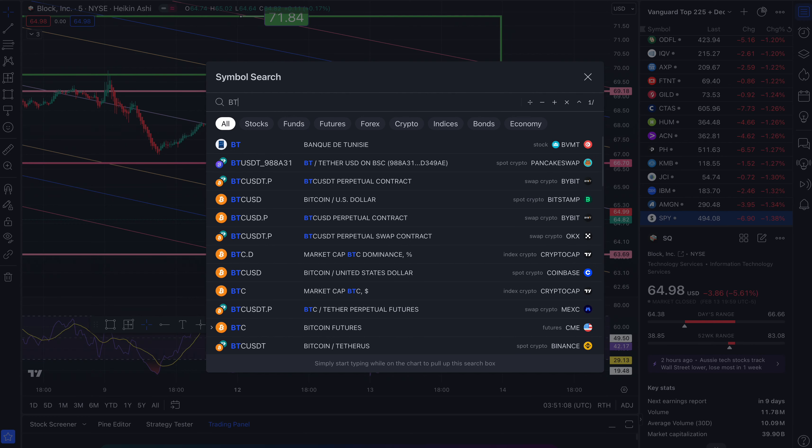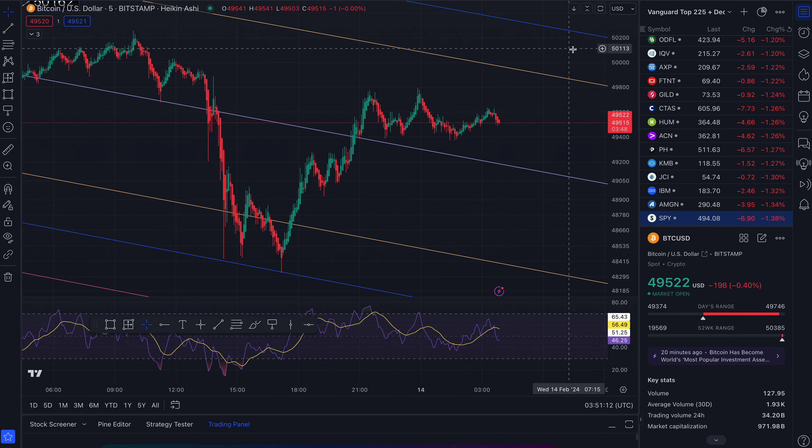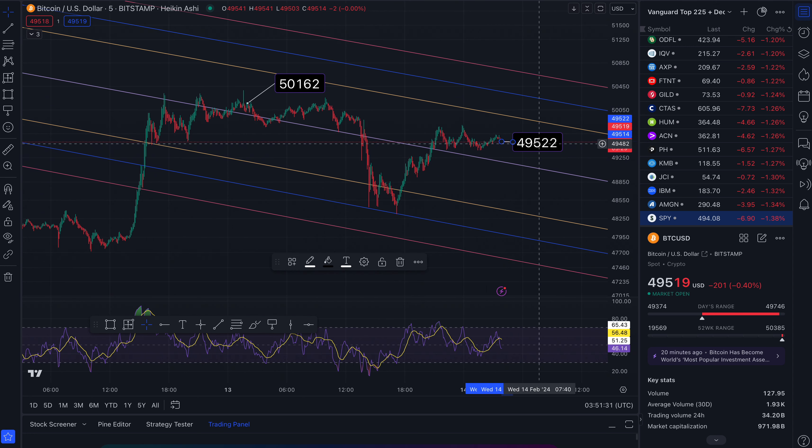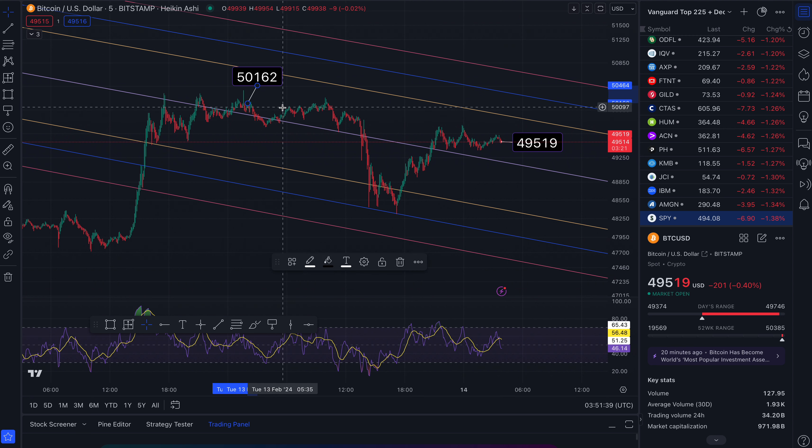Murat predicts that Bitcoin could go to anywhere from $90,000 to $100,000 in the big picture. Right now we are at $49,519 — this is definitely a moving target. Last time I looked it was at $50,000. It made a record at $50,162, hit that wick and made a high this week — that was just yesterday on the 13th.